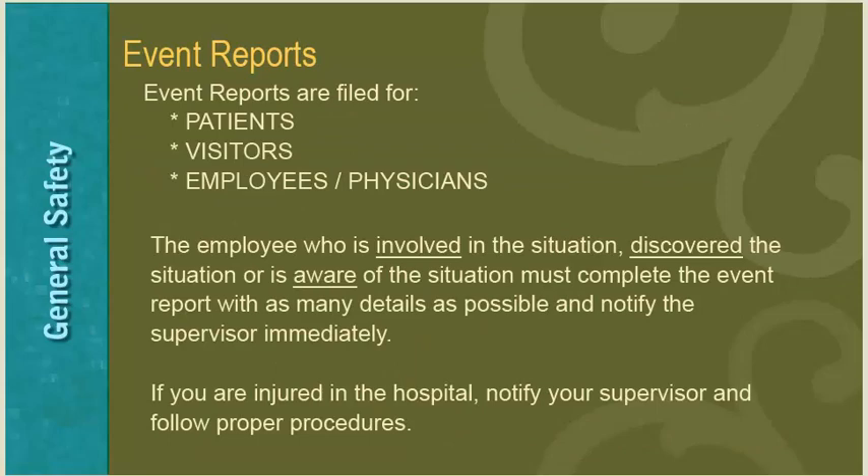Event reports are filed for an occurrence with a patient, visitor, employee, or physician. The employee who is involved, discovers, or is aware of the event must complete the event report with as many details as possible and notify the supervisor immediately. If you are injured in the hospital, notify your supervisor and follow the proper procedures.